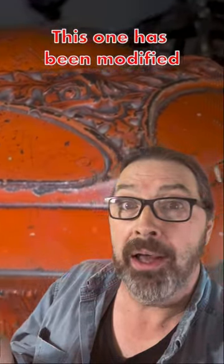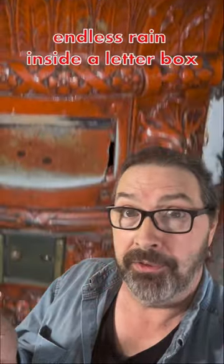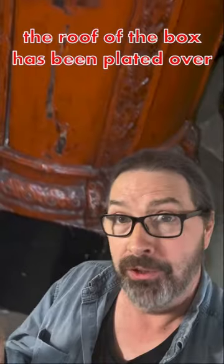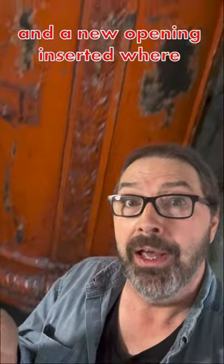This one's been modified, probably because of endless rain inside a letterbox. The roof of the box has been plated over, and a new opening inserted where the royal cipher would have been.